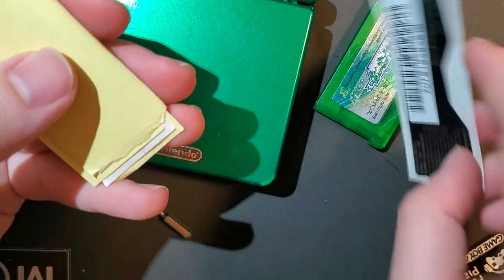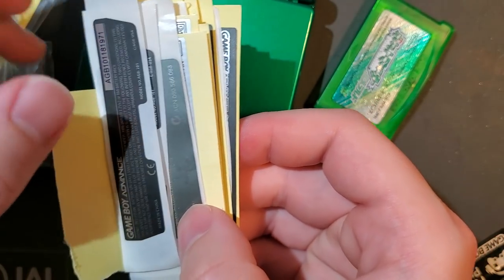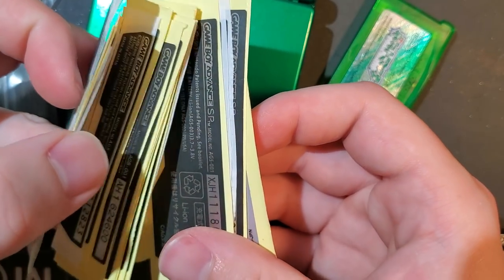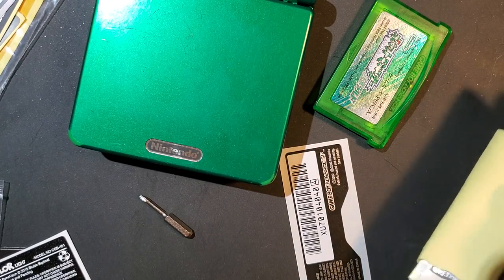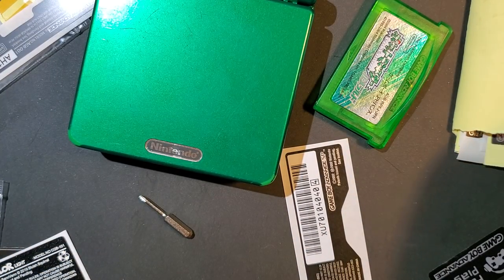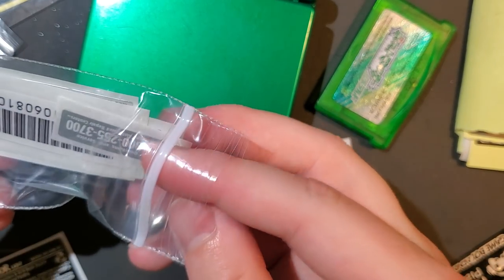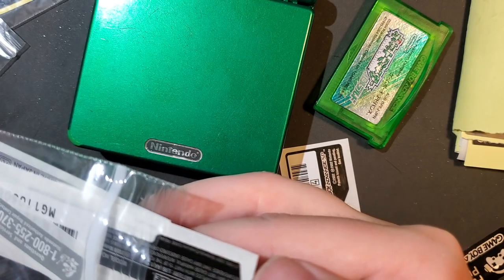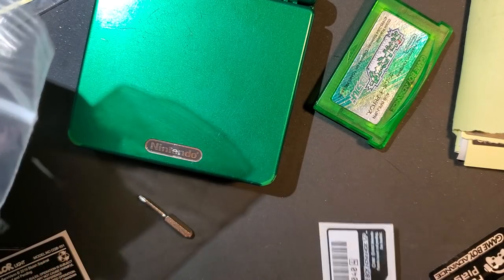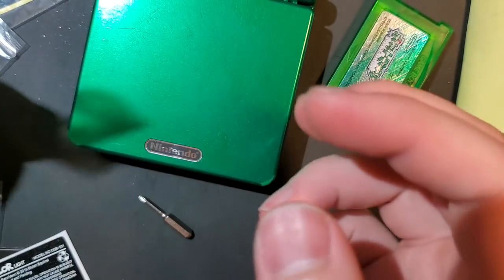These are all cheapo generic stickers. This is the wrong baggie. There's not one in here — I can already see that. I don't have a good sticker for this. Unless I want to put a 101 sticker on it, but that's not right. It's not a 101.